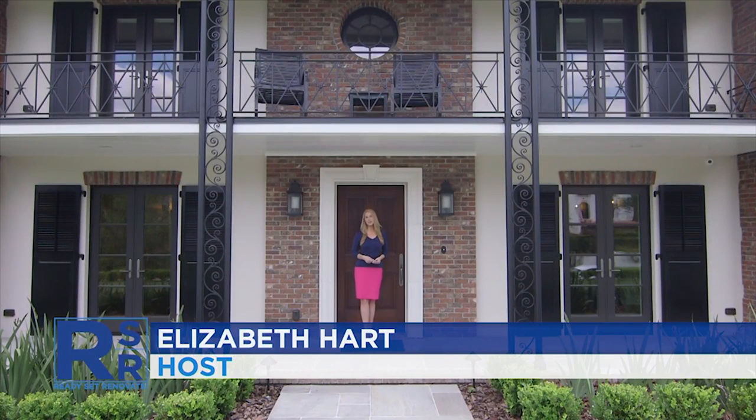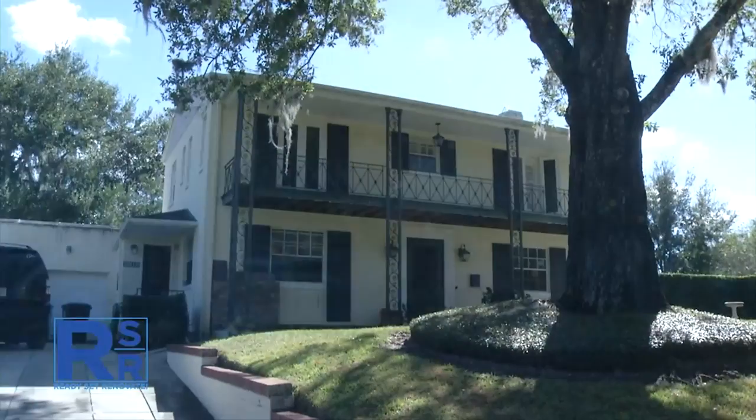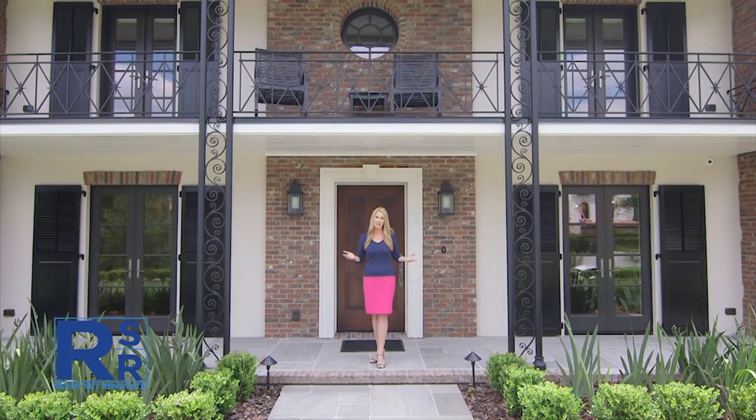Last week on Ready, Set, Renovate, we showed you the massive 15-month makeover featured at this year's International Builder Show. Florida-based builder Victor Farina was chosen by the National Association of Home Builders to renovate his very own 1937 traditional-style home into this stunning showplace. Today, we talked to industry pros who toured the renovation and asked the Farina family what it's like to live in a home worthy of an international spotlight.